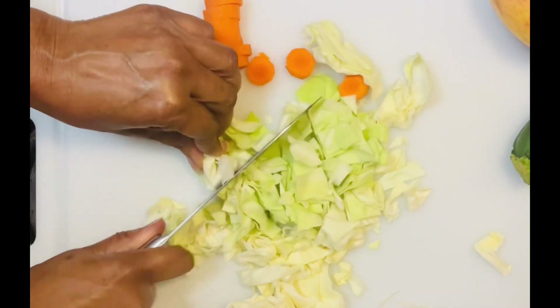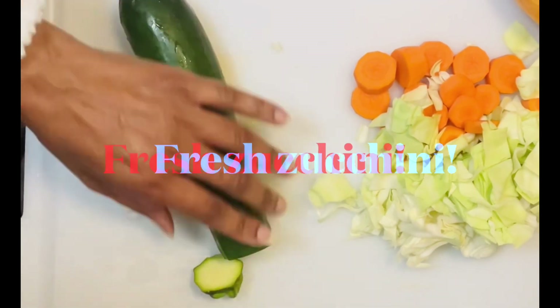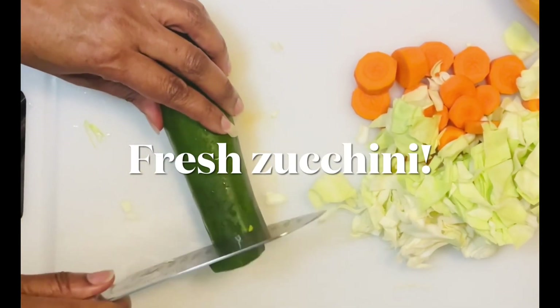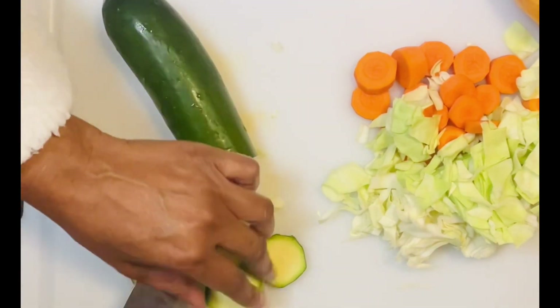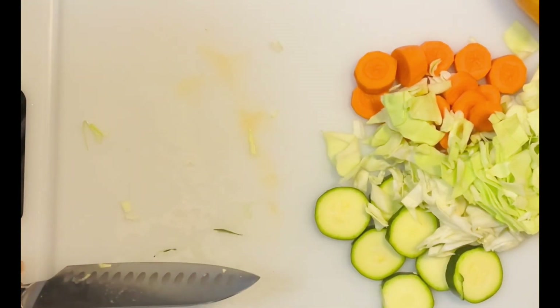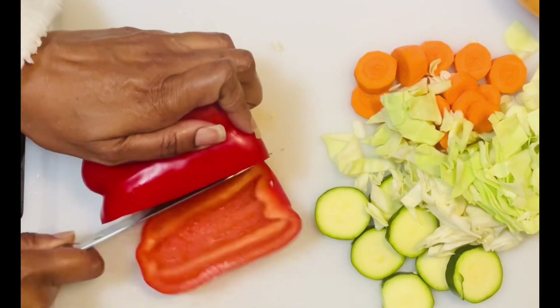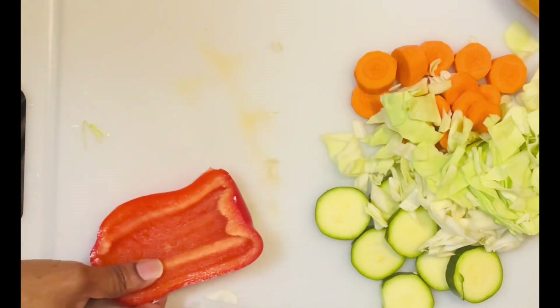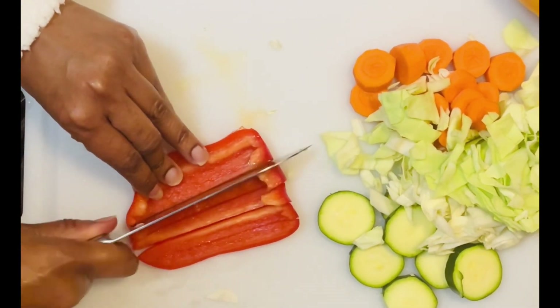The first two vegetables I will be cutting up are carrots and cabbage. Cabbage and carrots are high in dietary fiber. Cabbage is an excellent source of vitamin C, and we know that cabbage and carrots and many other vegetables are a good source of antioxidants.